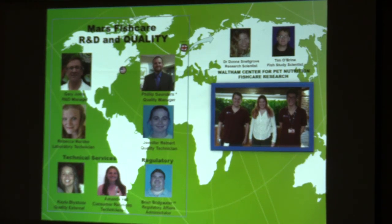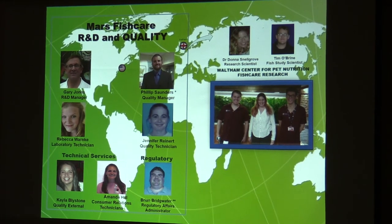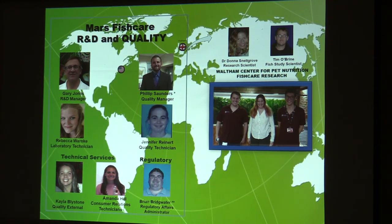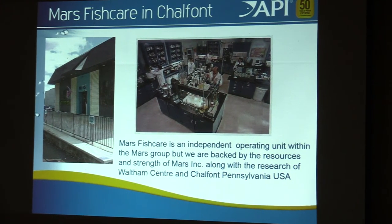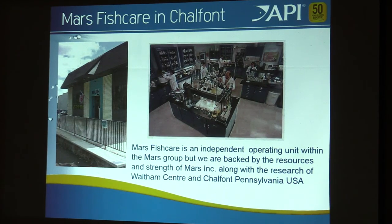This is the team I work with — the Chalfont team, and that's my team in England: Tim, Donna, and Lewis. Donna and Tim are PhDs. Donna's PhD is in fish nutrition, and Lewis just got his PhD. Tim's working on his. In Chalfont, we have a full lab. We do product development, analytical work for production, and research work.